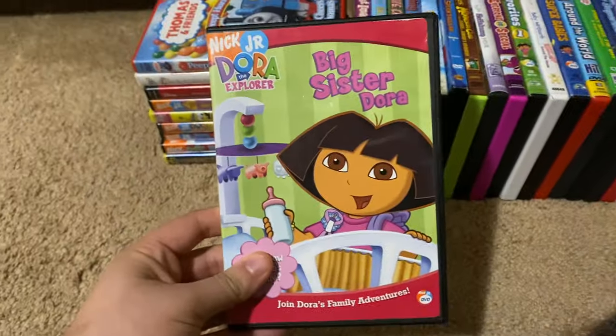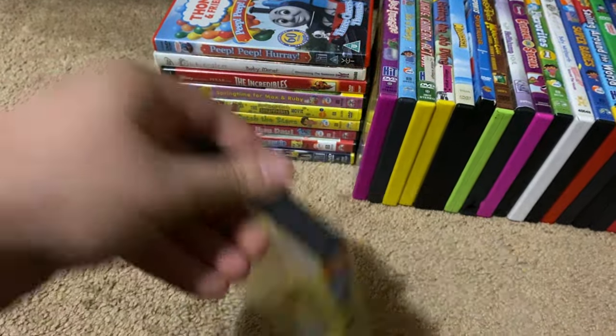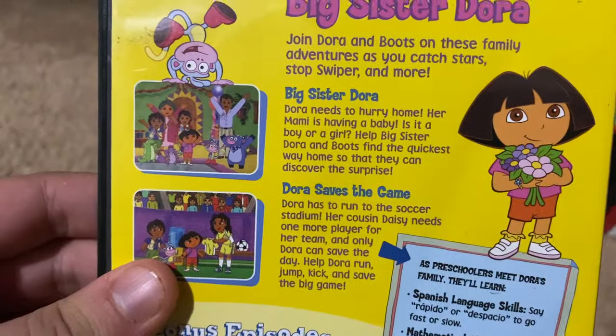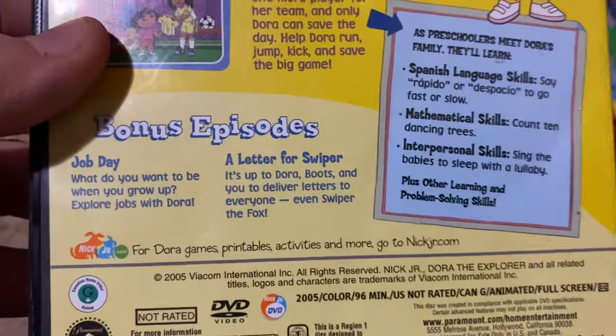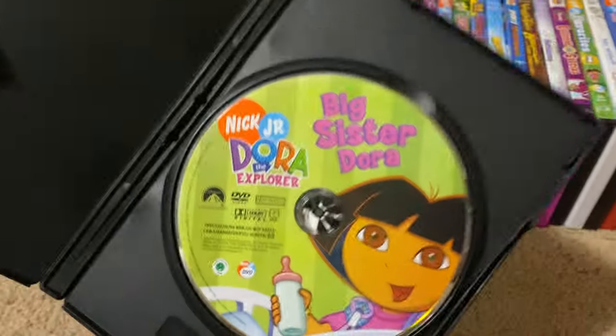Okay, next up we got is Dora the Explorer Big Sister Dora 2005 DVD. So here's the front, spine, proud picture of Dora, the back. The episodes are Big Sister Dora, Dora Saves the Game, Job Date, and The Letter for a Swiper. Here's the disc.